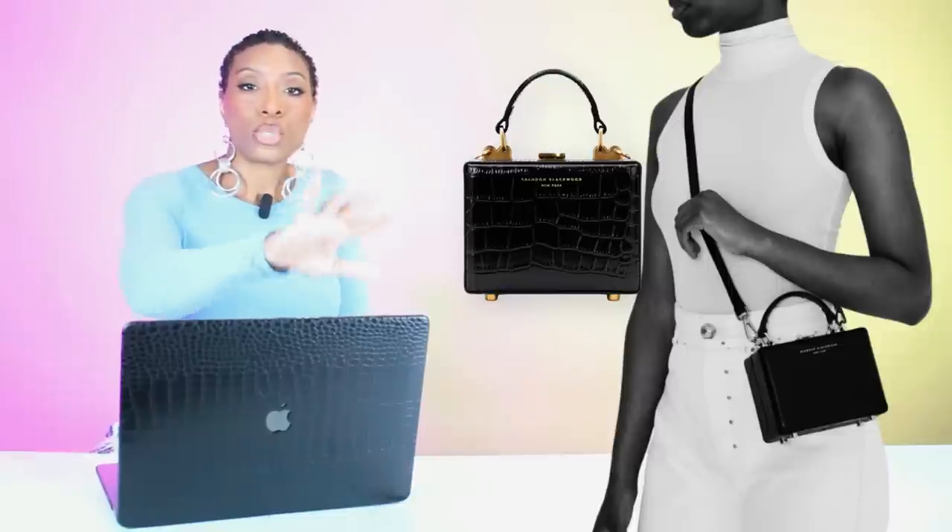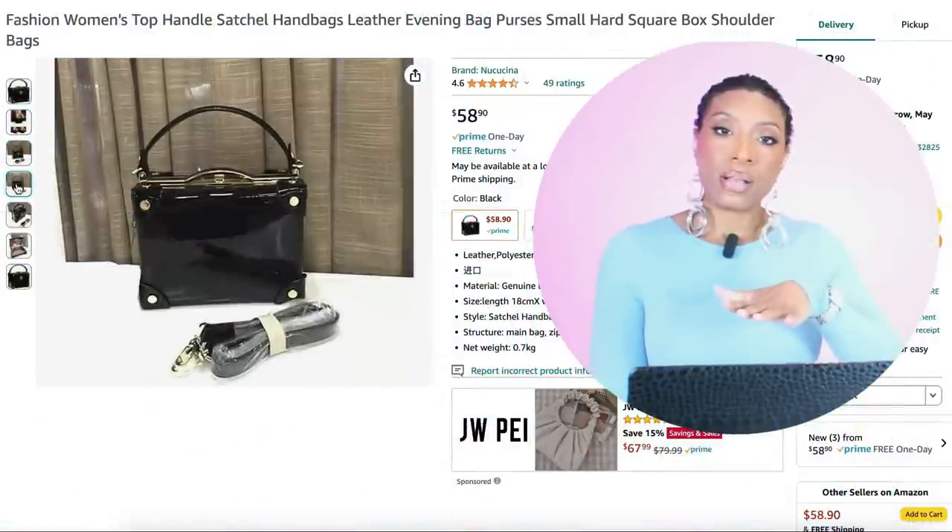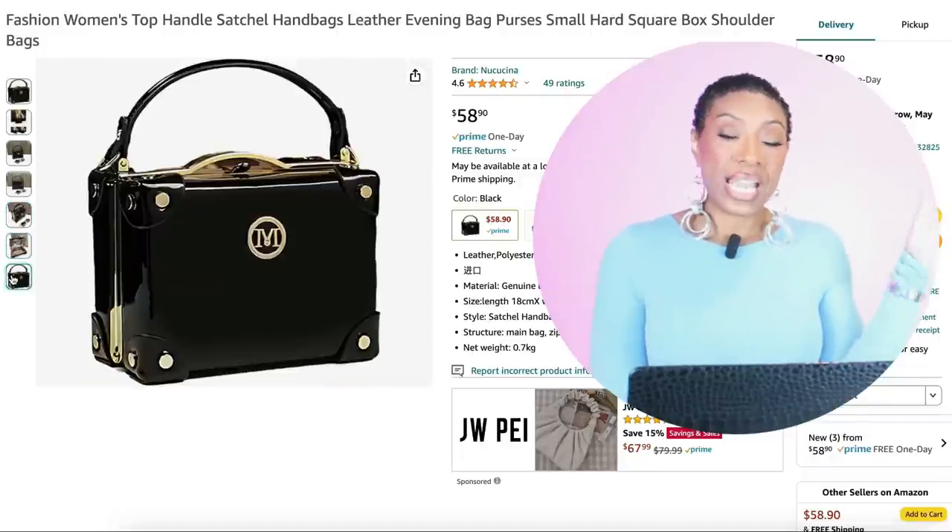This bag is called the Mini Kendrick Trunk — it's $250. It comes in all the colors of the Skittles rainbow, baby. If that's too rich for your blood, we're going to Amazon for $58.90, aka $60, for this bag called the Fashion Women's Top Handle Satchel Bag Square. It's still square, it's black, it's got gold detailing — it's a patent leather but it still definitely works, and it's a fraction of the cost of the Brandon Blackwood one.